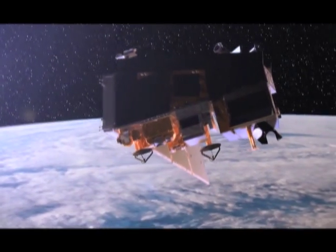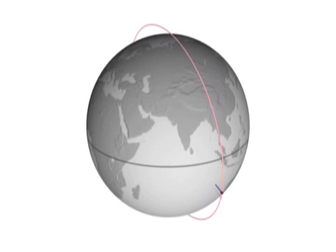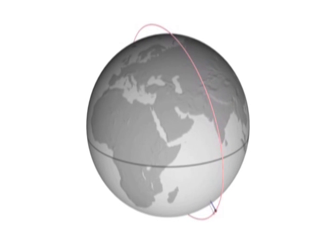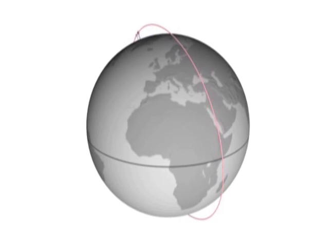NPP is in a polar sun-synchronous orbit. That means it's a polar orbit, which means it goes around the poles, and sun-synchronous means it flies overhead at the same spot on the Earth at the same local time every day.